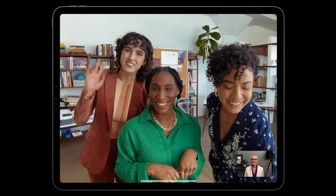Because I've got an M1 iPad Pro, I've also got access to Center Stage, so as I move around the room or slightly move out of frame, the camera follows me.